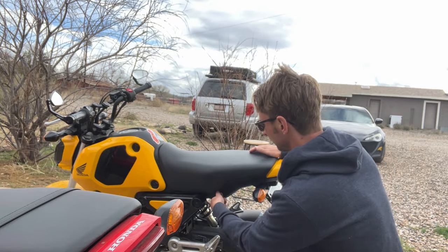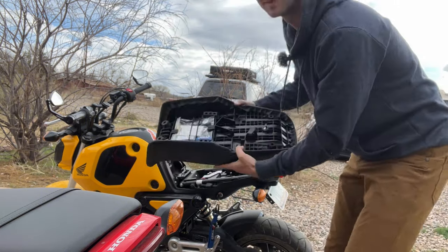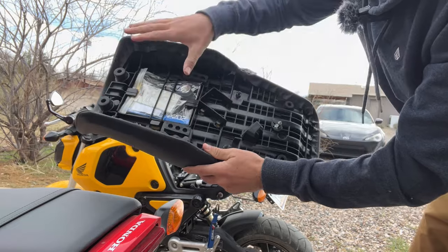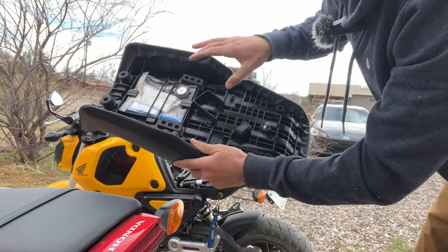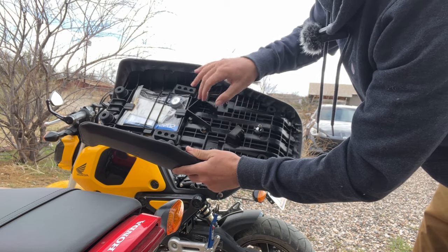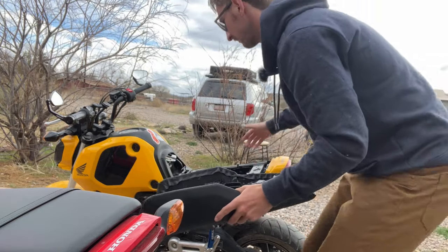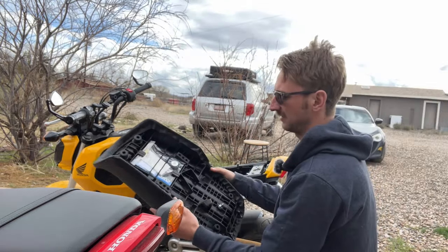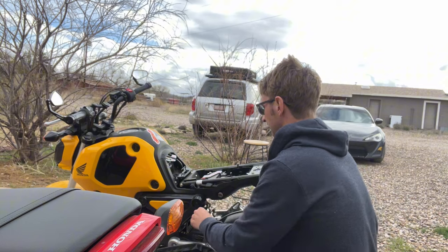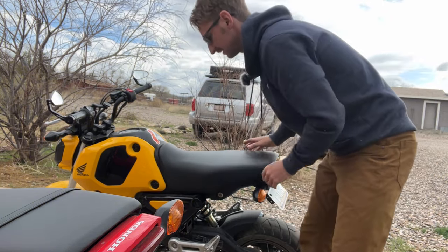There's hardly any storage under the seat. As you can see here, we have storage for just the registration. In other countries they actually provide a toolkit under the seat, which is pretty cool, but we don't get that in the USA. You can't really store anything under here, so that's kind of a bummer — just not having any storage really kind of sucks.